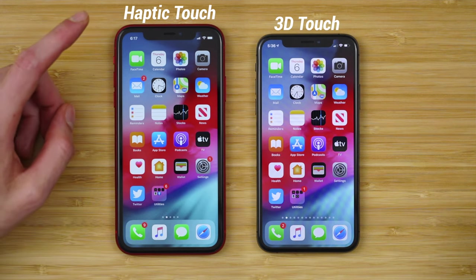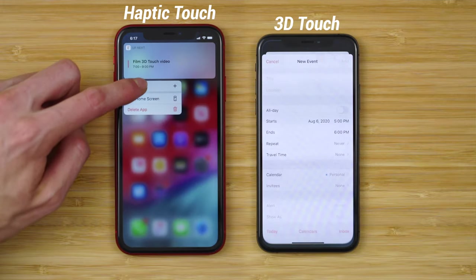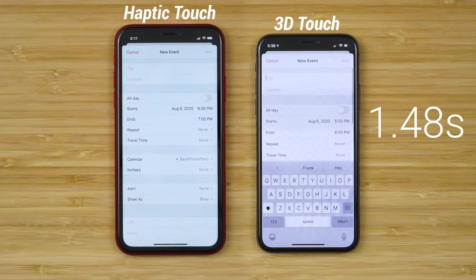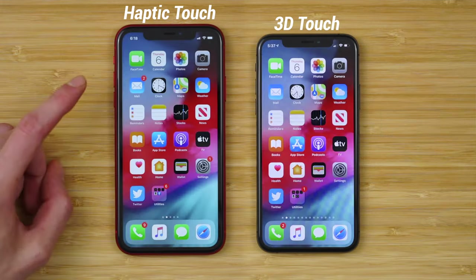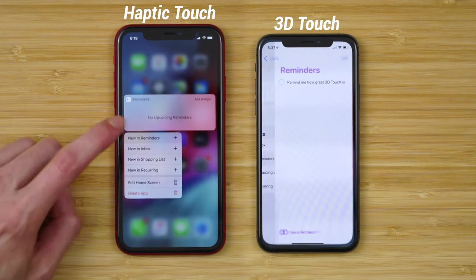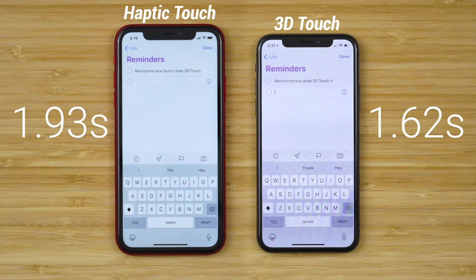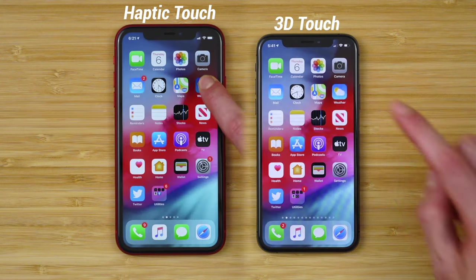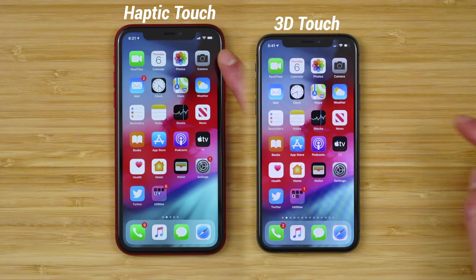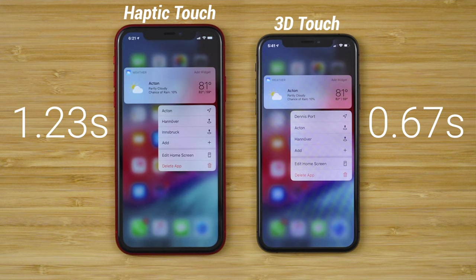Quickly creating calendar events is another useful feature, and 3D Touch continues to be noticeably faster than Haptic Touch on the iPhone 11. The same thing goes with creating a new reminder in Apple's Reminders application, or any application — it's just quicker to respond with 3D Touch. A great example of the time difference is the weather application. With 3D Touch, the widget opens almost instantaneously.